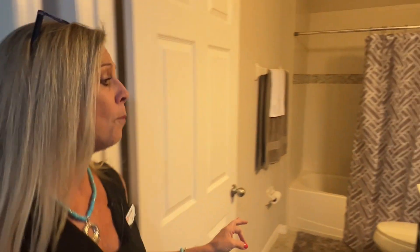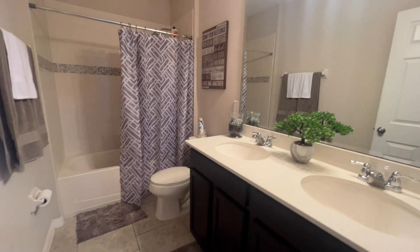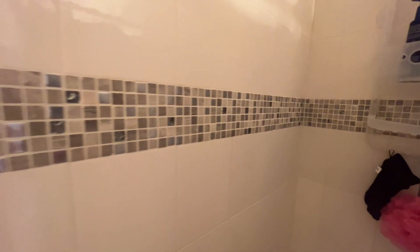Over here is going to be the full bath, which has two sinks and a quartz countertop — really nice. You have the darker cabinets. Take a look at the shower itself — the shower has a beautiful listello ring around it. Just beautiful. Love that listello.